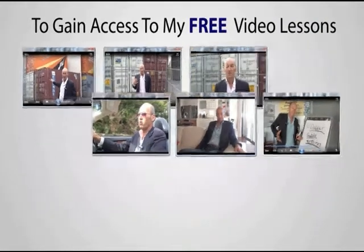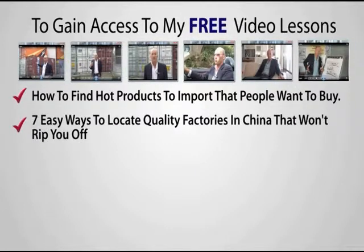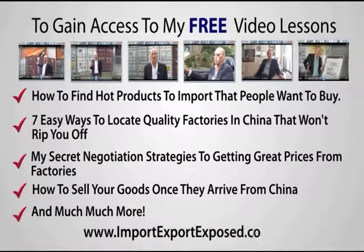To gain access to my free video lessons, you'll discover how to find hot products to import that people want to buy, seven easy ways to locate quality factories in China that won't rip you off, my secret negotiation strategies for getting great prices from factories, how to sell your goods once they arrive from China, and much more. Just go to www.importexportexpose.com.au — these trainings are normally valued at $500 but they're free when you visit my website now.